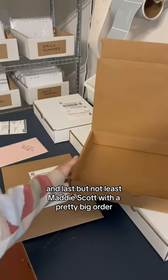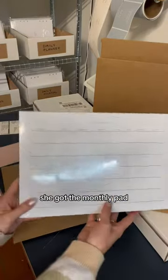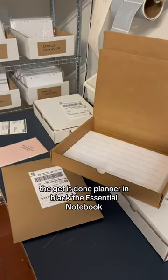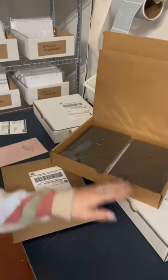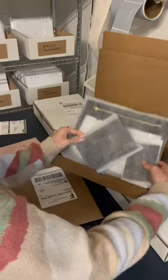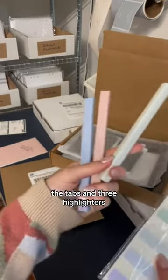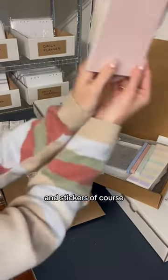And last but not least, Maddie Scott with a pretty big order. She got the essential notebook, the travel kit, which comes with the pouch, the passport holder, and a card holder, the tabs and three highlighters. And stickers of course.